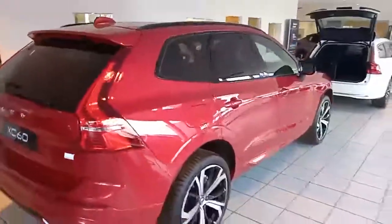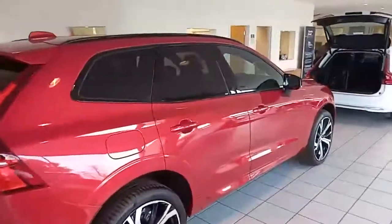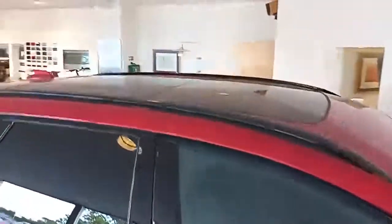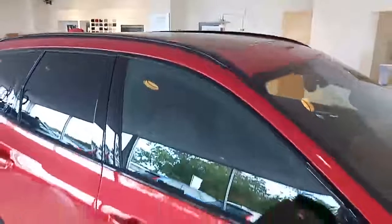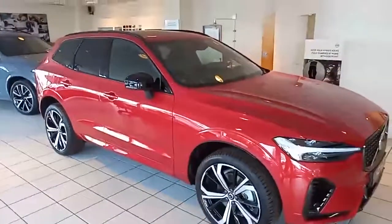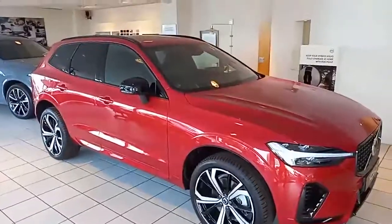This is a plug-in hybrid. It also comes with the keyless entry, keyless start, it also has the panoramic tilt-and-slide roof, and set off nicely with the black wing mirror surrounds. Let's open the doors and have a look inside.